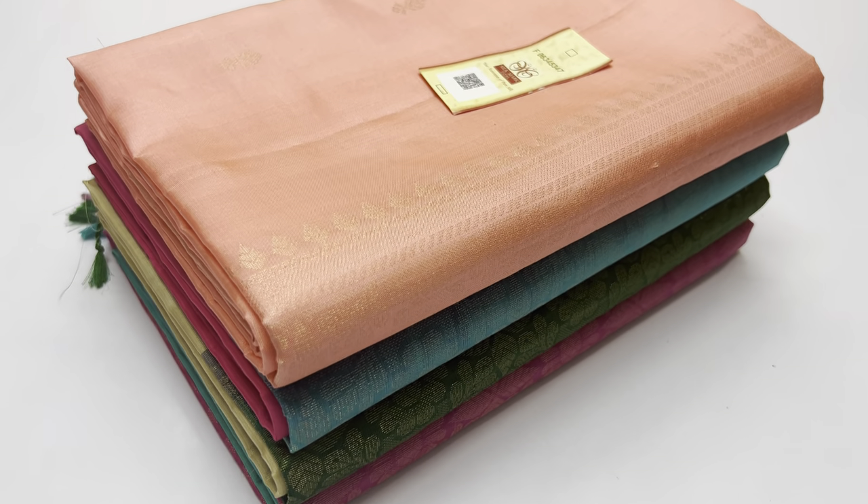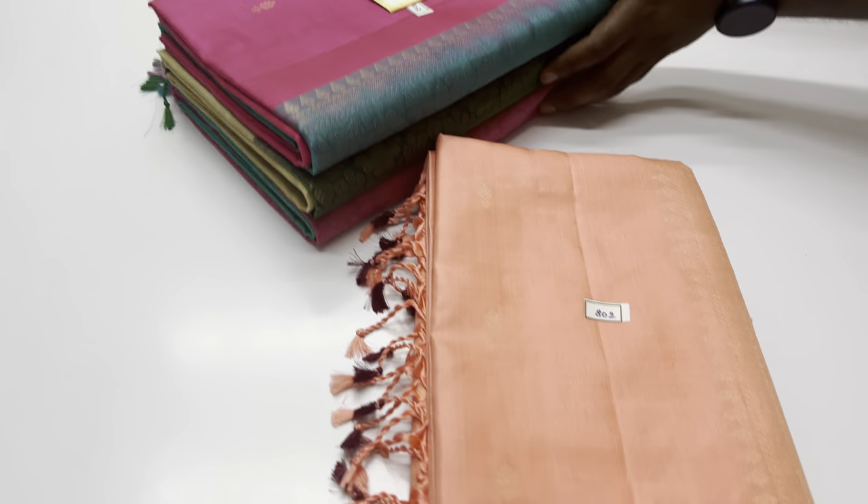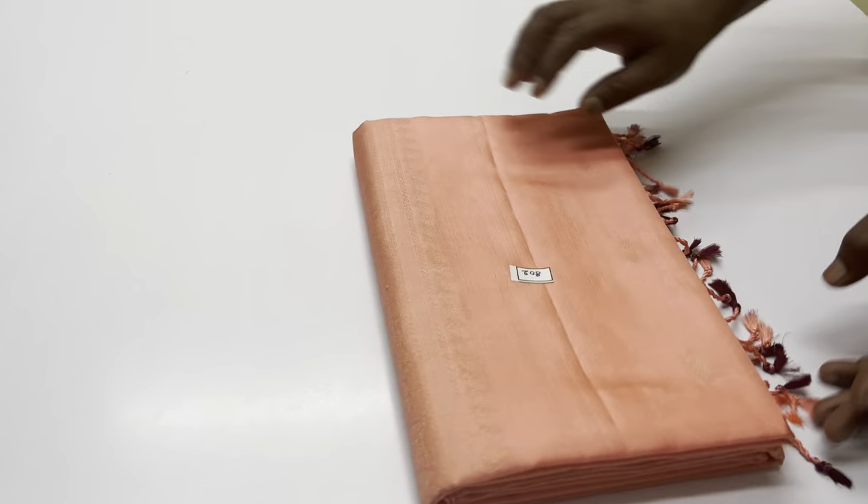Welcome, we are Varna from Sirumuhai. In this video, we will show you a unique pattern of soft silk sarees. We are handmade pure soft silk sarees, coming with silk.75.